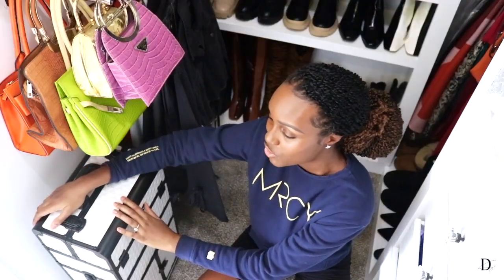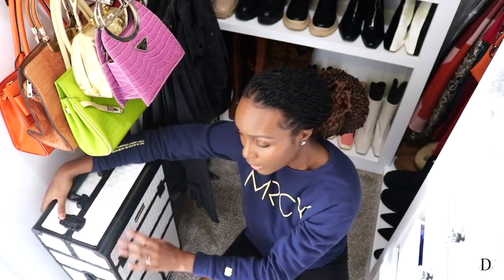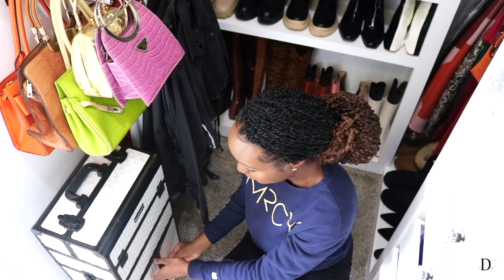Over here is a chiffonier that I used to use as a makeup organizer, but I don't really explore makeup as much as I used to. I cleared out old makeup and repurposed it — the bottom drawer now holds my press-on nails and another drawer has all my nail polishes. I just like how that ended up working out.